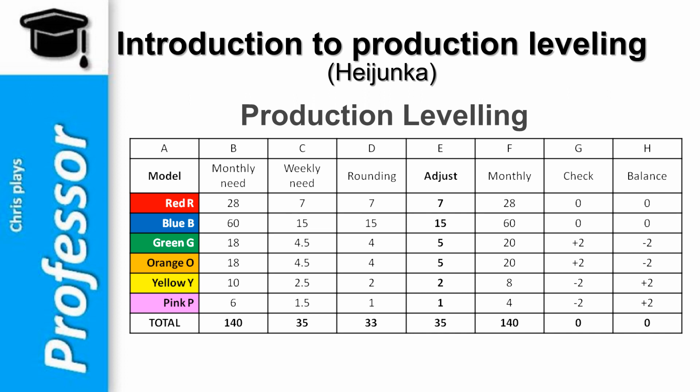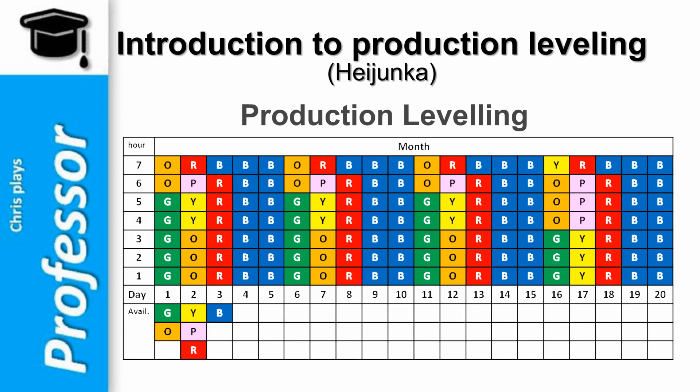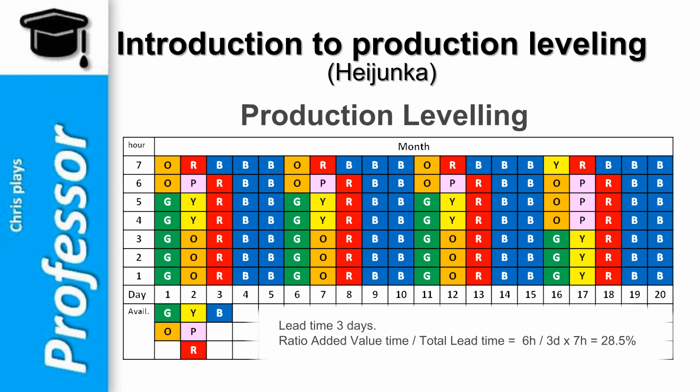The new visual production plan looks like this. The weekly production plan repeats itself every week with this basic pattern. A minor adjustment is done in the 4th week. Now, our customer placing an order for one of all 6 models the first day of the month will be delivered by the end of day 3. The improvement in delivery is dramatic — customer wait time dropped from 20 days to 3. The ratio of added value time divided by total lead time is now 6 hours divided by 3 days multiplied by 7 hours: 28.5% instead of 4% previously.